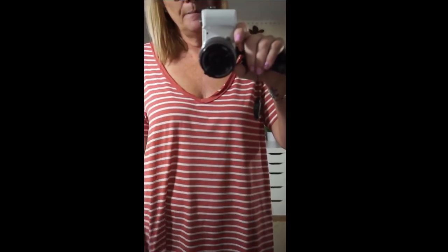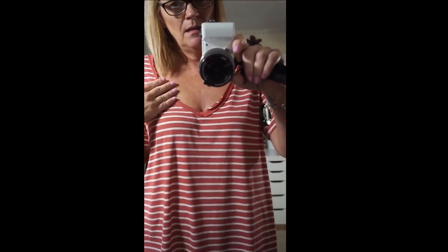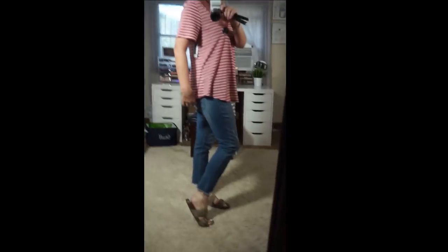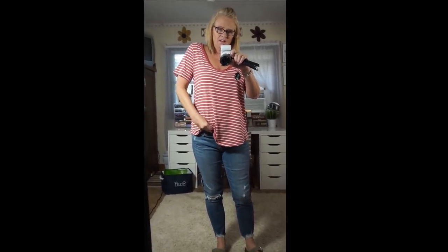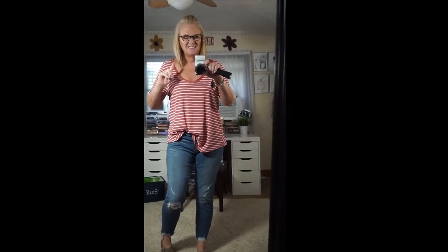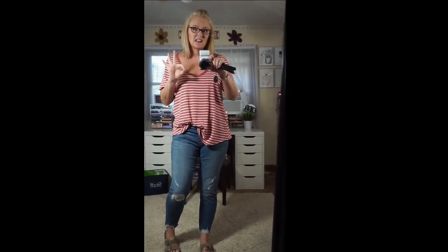Okay, try-on time! Here's the BP raw edge v-neck tee for $11.90. Look at this shade — it's so pretty. It is pretty low cut so you might want to wear something under it, but look how long it is — it covers the bum. You can wear it loose, knot it, or tuck it in. I am obsessed with the color. This is definitely a keeper.